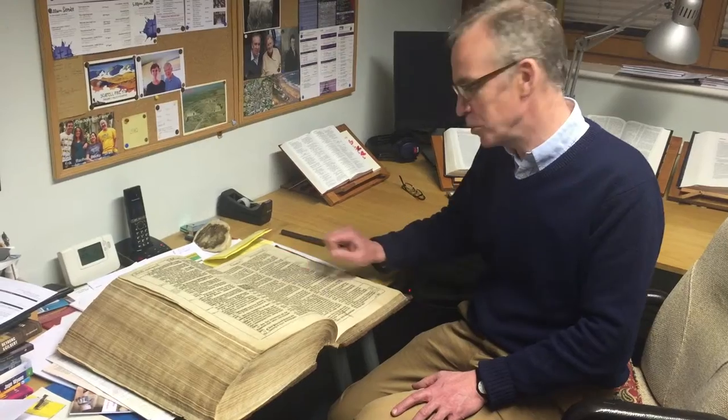The only place they haven't put the headings is in the Apocrypha, because I think the translators perhaps thought a bit less of that than they did of the Old and New Testaments.